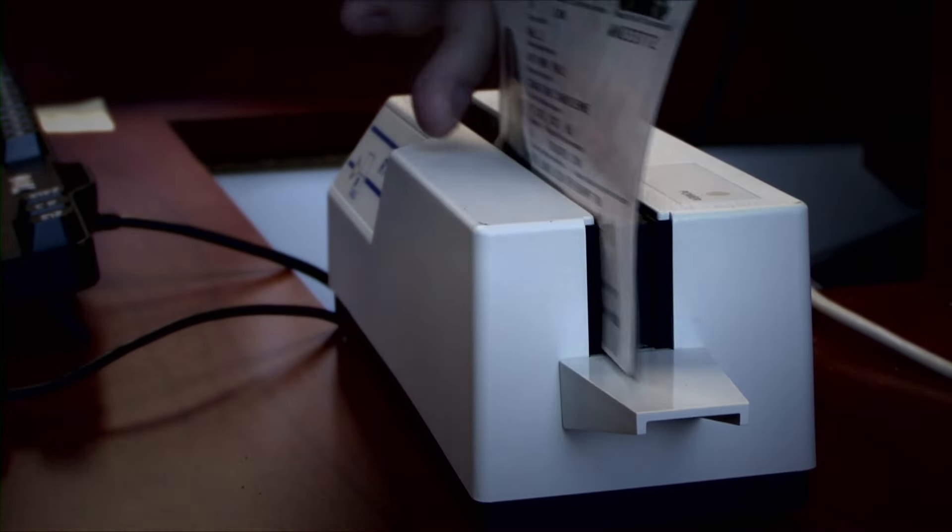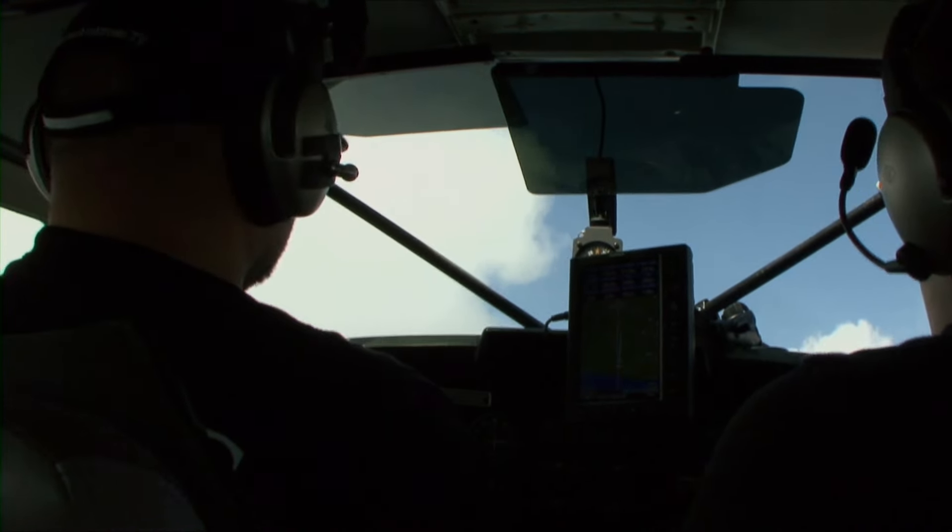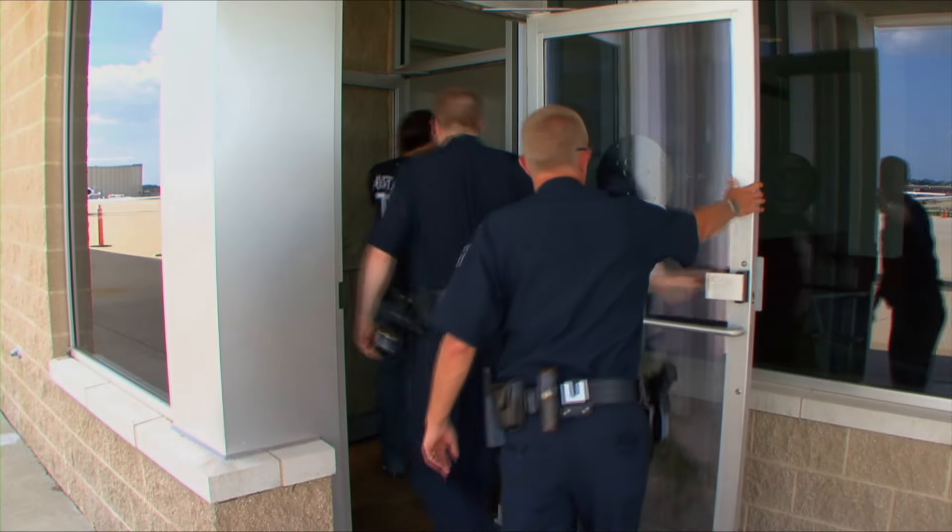Given heightened border security, it's understandable that pilots may have some of these fears. However, on today's Aviators, we'll show you a typical cross-border flight that's actually a lot simpler than most people think.